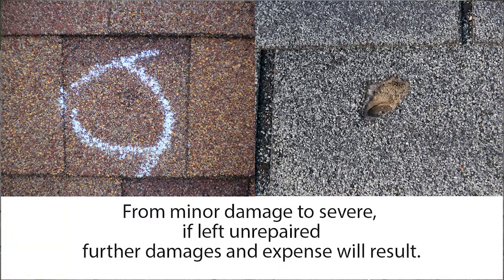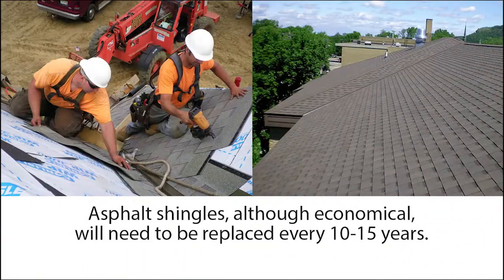Some roofs hold up better than others. Some of the damage was worse than others, where it's actually going through the roof, through skylights. If you are constantly replacing because of the hail or wind damage that keeps sweeping through our area, then it might be time to upgrade to a better product.